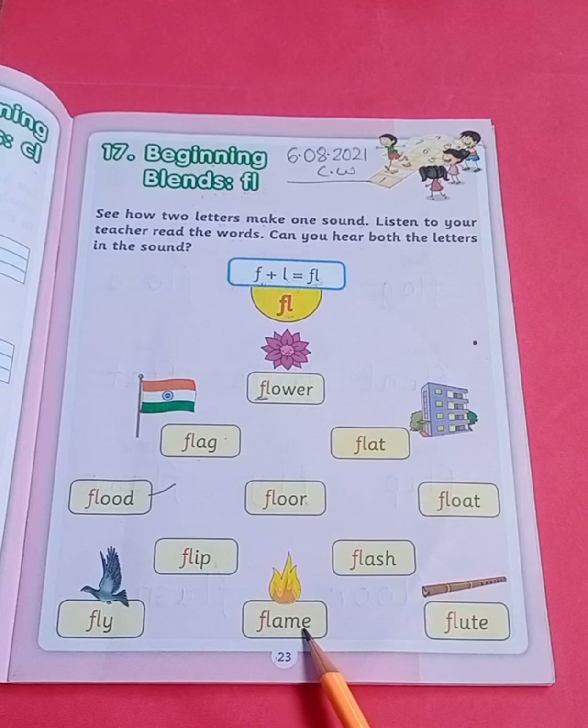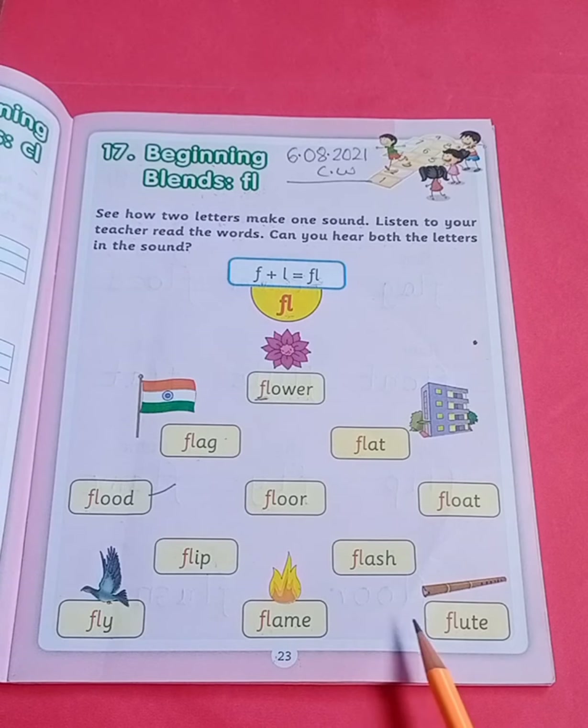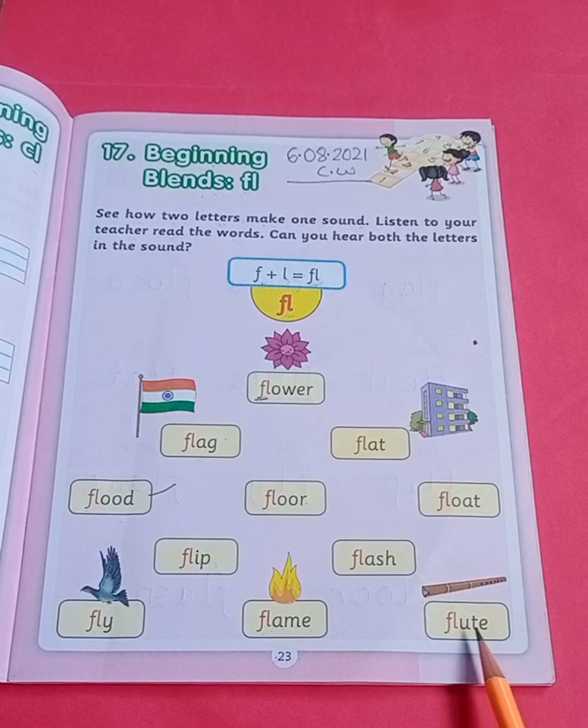F, L, A, M, E — flame. Flame. Next, F, L, U, T, E — flute. Flute.